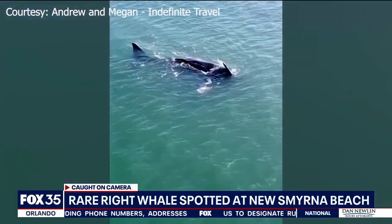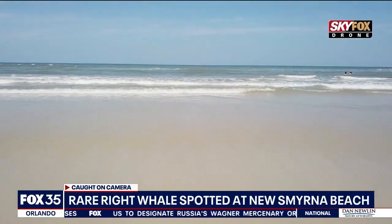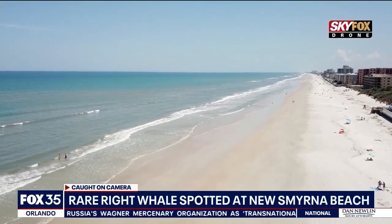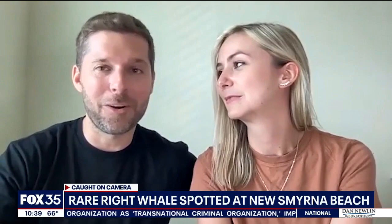I've actually gone on a lot of whale tours and never seen a whale. So the idea of actually seeing one out in its habitat is just unbelievable for me. And let alone, it's right outside of our condo.